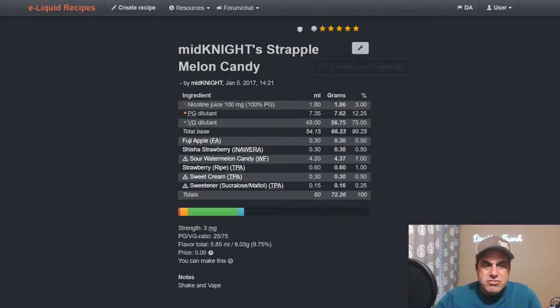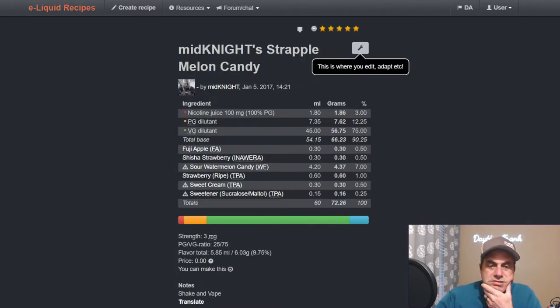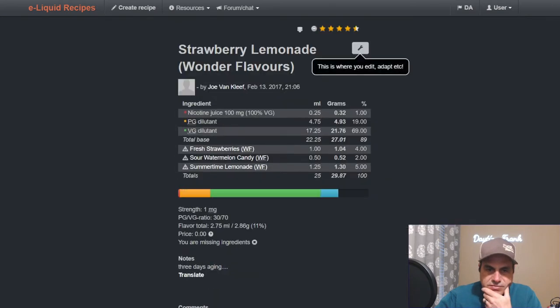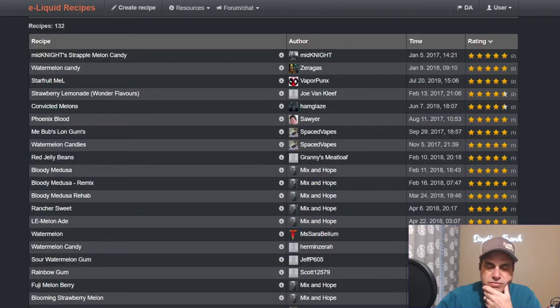Let's check out some recipes. 'Midnight Strapple Melon': Fuji apple at a half, shisha strawberry at a half, sour watermelon candy at seven, strawberry ripe at one, sweet cream at a half, sweetener at a quarter — looks like a good shake and vape. Joe Van Cleef's 'Summertime Lemonade': fresh strawberry sour and sour watermelon candy at two, summertime lemonade at five — old school flavors.